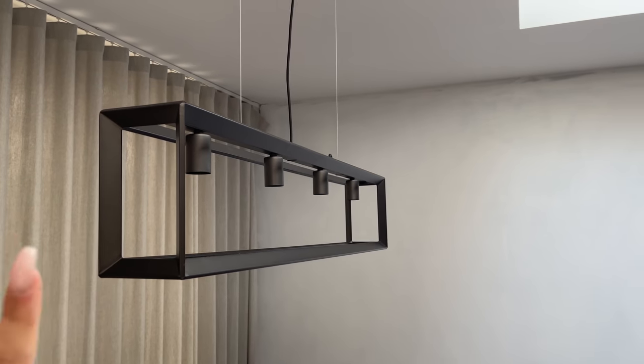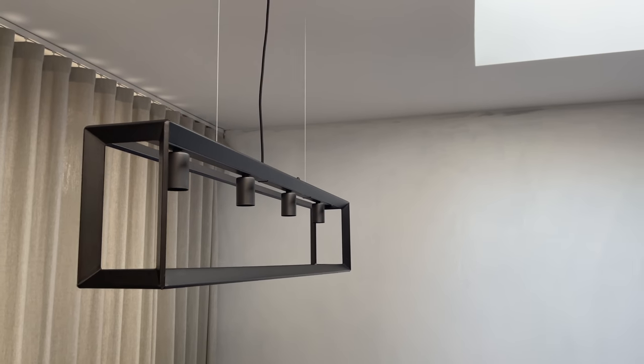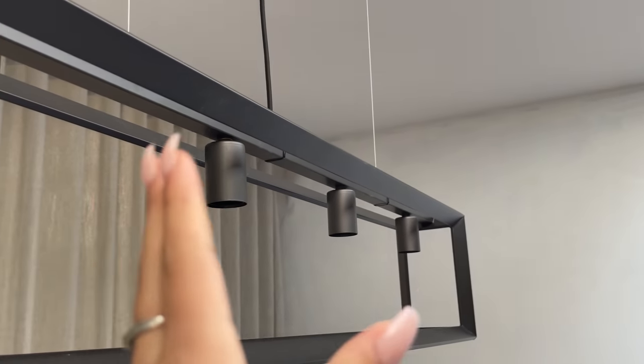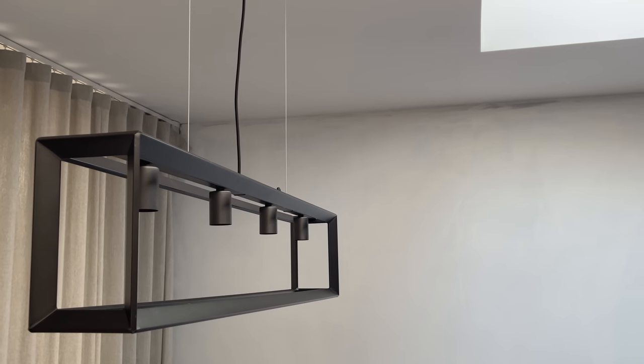My dad hung up all of the lights. This is the light for above our dining room table — we still have to get actual light bulbs to put in it. But yeah, this is what it looks like, and I am fully obsessed with it.